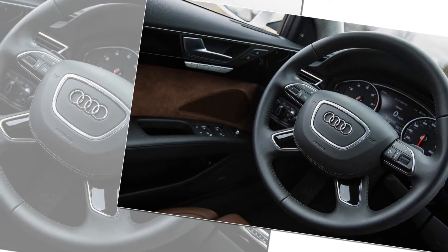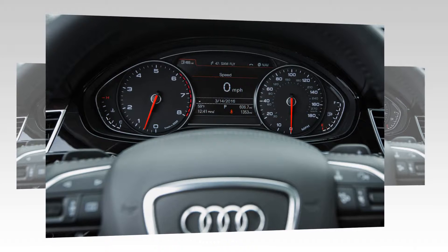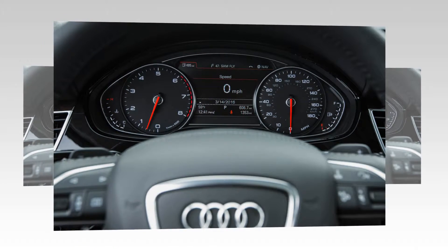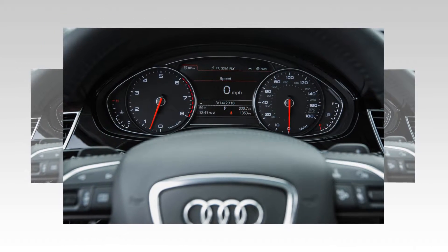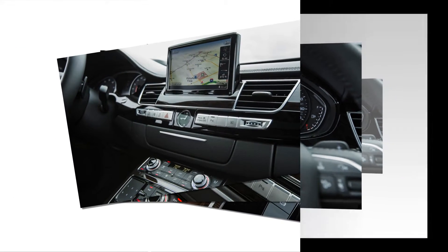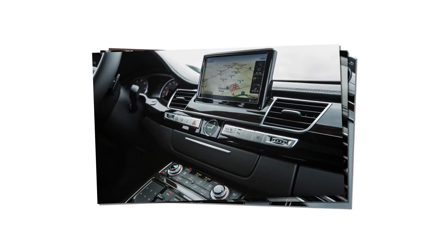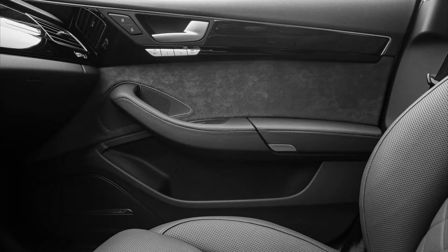Audi pioneered the idea of a lightweight luxury barge when the aluminum-bodied, first-generation A8 arrived in 1997, but competitors such as the Jaguar XJL and the newcomer Cadillac CT6 also now use large amounts of aluminum in their structures and to greater effect. The similarly-sized XJL and CT6 are both at least 200 pounds lighter than the Audi, and both offer even sharper, sportier handling for the admittedly few buyers.